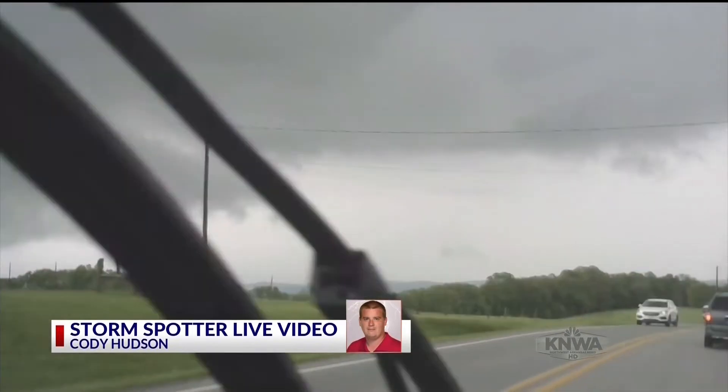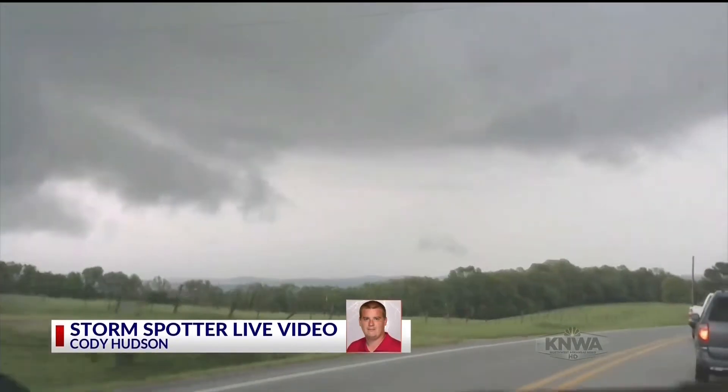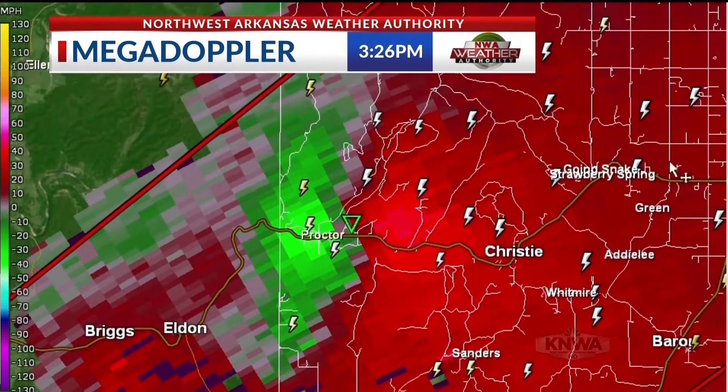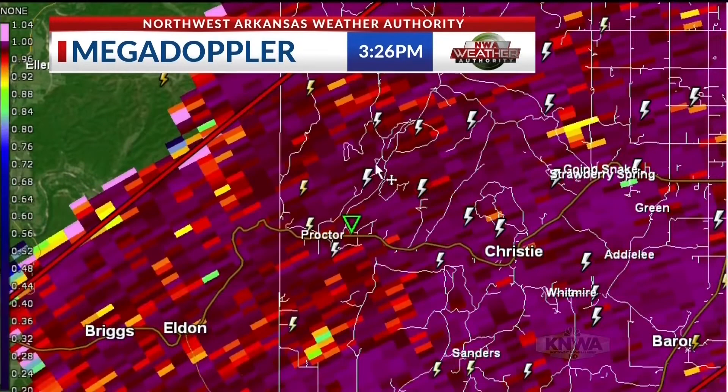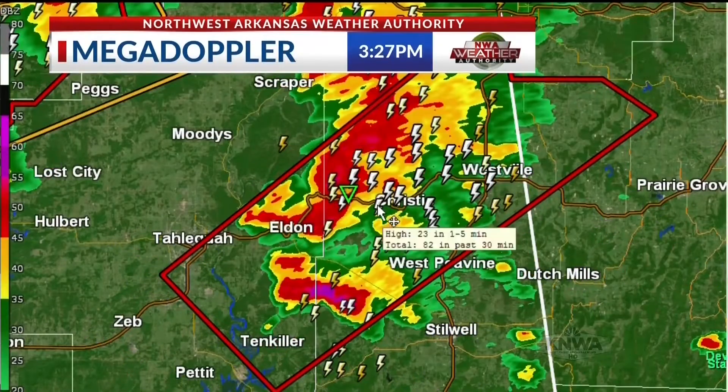Let's bring up our weather coverage on Mega Doppler — going to weather 2. Here's Mega Doppler on radar and there's the strong circulation that went right over Proctor. I want to see if there's any type of debris associated with this storm. I'm not seeing any debris yet. We might have to load up a different radar source.